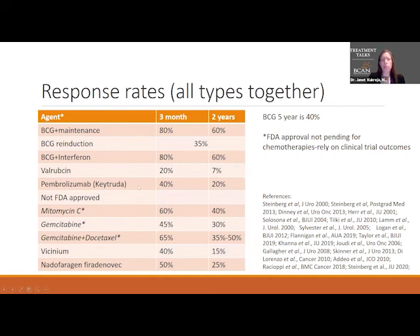Pembrolizumab shows that 40% will not have a tumor at three months and 20% will not have a tumor at two years. The chemotherapy drugs not yet FDA approved — mitomycin C, gemcitabine, and the gemcitabine/docetaxel combination — rely on clinical trial data rather than FDA approval. Mitomycin C has pretty promising response rates: 60% at three months don't have a tumor, and 40% at two years. Gemcitabine is a little bit lower, but when we combine gemcitabine and docetaxel, the numbers are a little better.